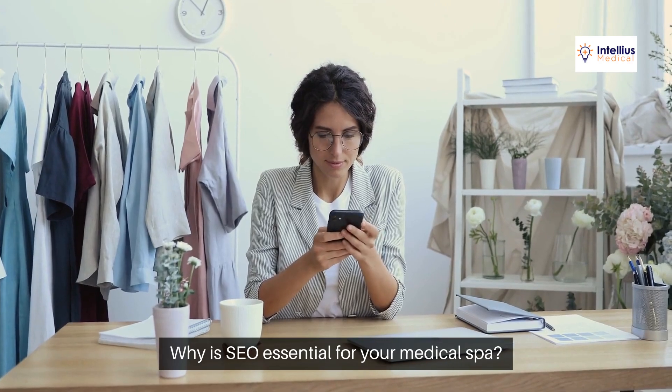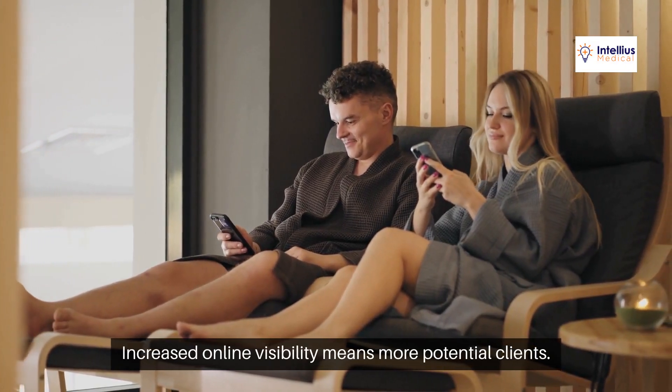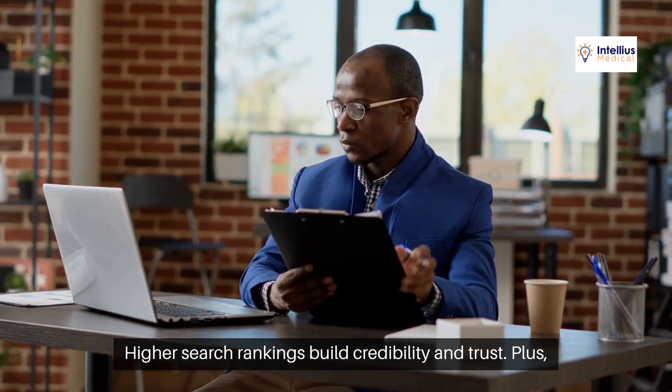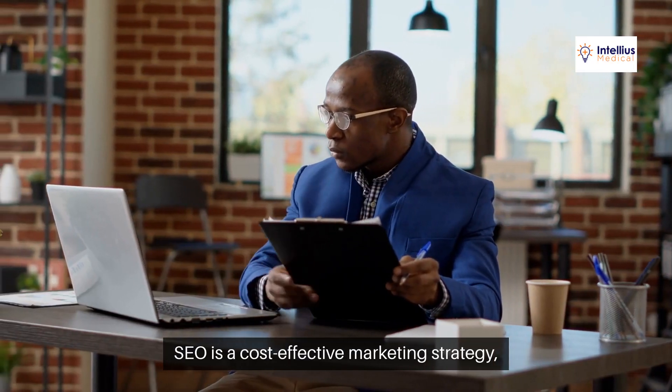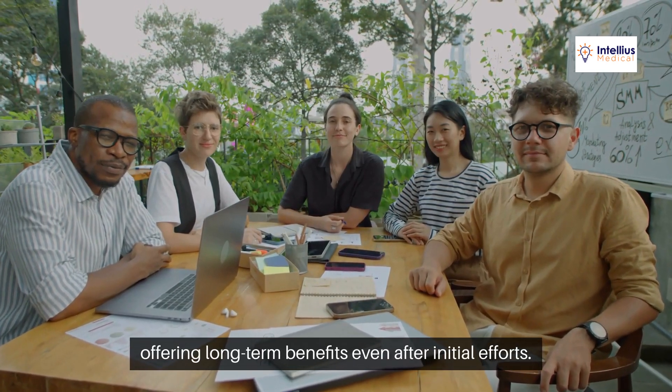Why is SEO essential for your medical spa? Increased online visibility means more potential clients. Higher search rankings build credibility and trust. Plus, SEO is a cost-effective marketing strategy, offering long-term benefits even after initial efforts.